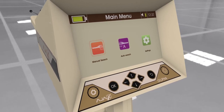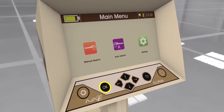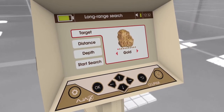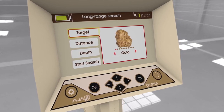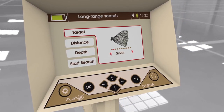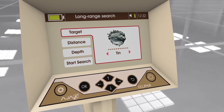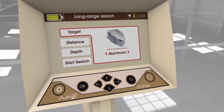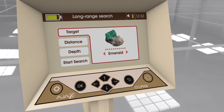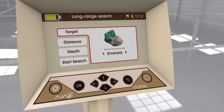Using the manual long-range locator: After selecting the system, the interface shows the search parameters. 1. Target: Multiple targets to choose from — gold, silver, copper, bronze, iron, tin, lead, aluminum, meteorite, diamond, and emerald. The target can be selected using the left and right arrow keys on the keypad.